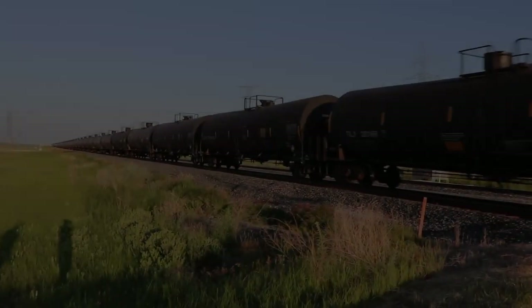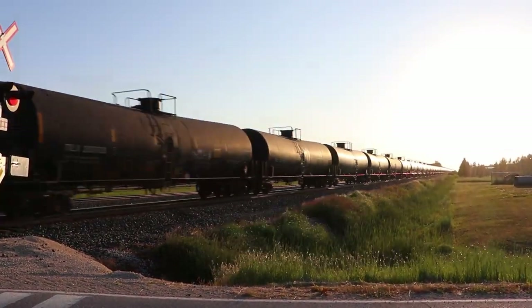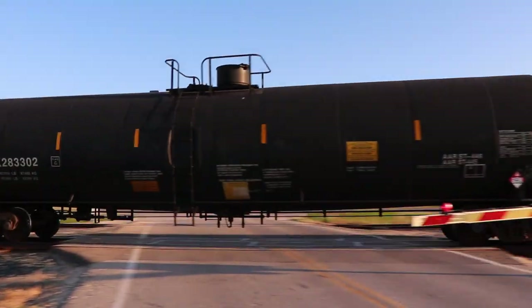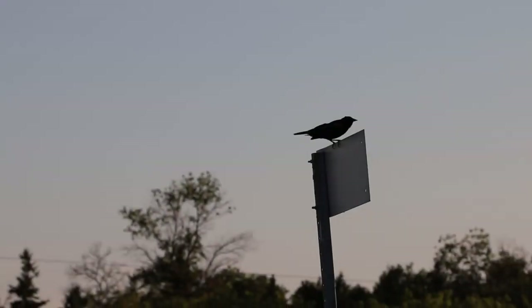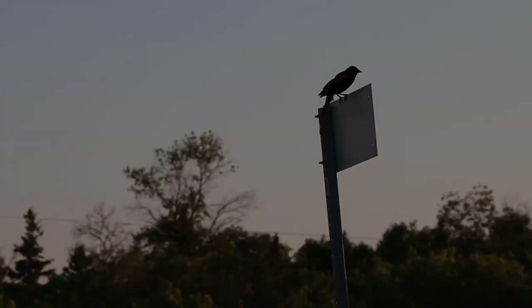Hey folks, it's Mike. I'm out somewhere northwest of the city, somewhere near Rosser, Manitoba. I'm doing some train spotting tonight because it's summer, I'm out, and I'd like to see some trains. Call me crazy — Crazy Train. I was not anticipating a train basically right after I arrived, which is really cool.